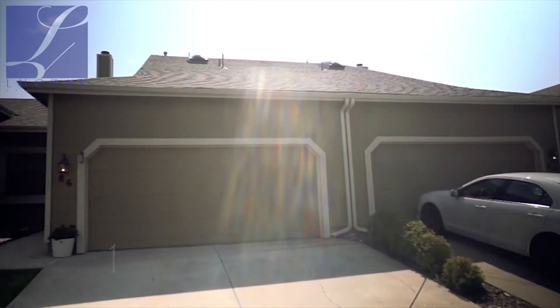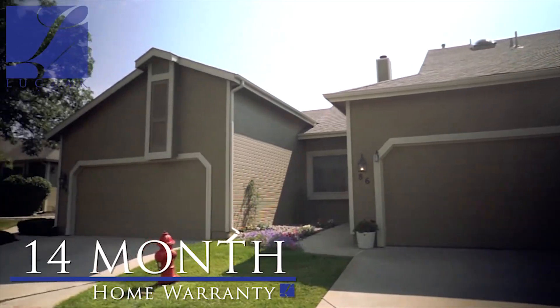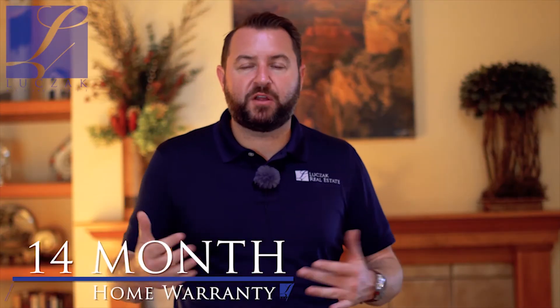The furnace has been replaced recently. You've got a hot water heater that's basically brand new, and obviously you've got a property that's been really, really meticulously cared for and loved — it shows a ton of pride of ownership throughout. Not only do you get all of that, but you also get a 14-month home warranty, transferable to the buyer upon closing, so you get great peace of mind as well.